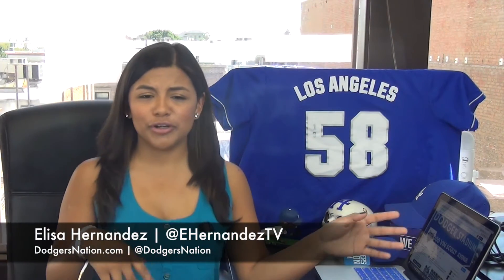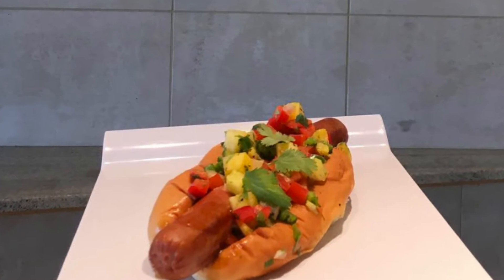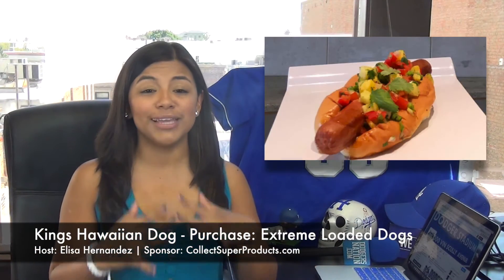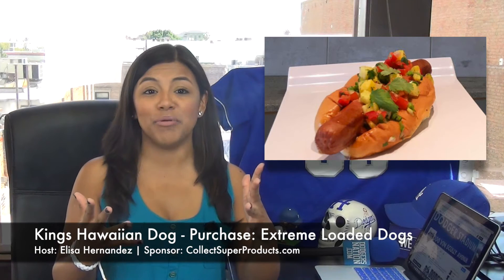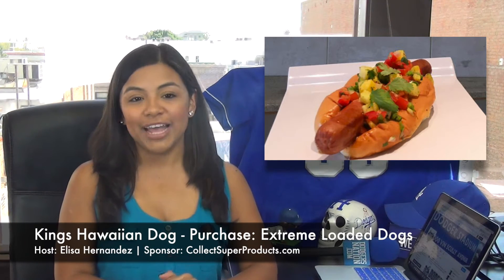Well, if wings and burgers are not really your thing and you need more than just a Dodger dog, I introduce to you the King's Hawaiian Dog — an All Beef Quarter Pounder Dog topped with pineapple salsa, served on King's Hawaiian bread. You know how good that bread is. Check out this photo. You can buy these at Extreme Loaded Dogs at Dodger Stadium.